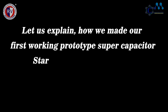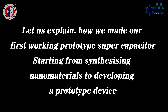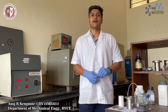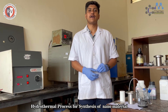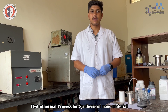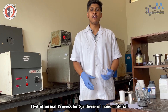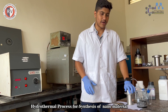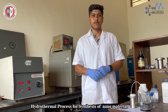Let us explain how we made our first working prototype supercapacitor, starting from synthesizing nanomaterials to developing a prototype device. We have synthesized transition metal chalcogenide-based nanomaterials for our supercapacitor applications. Stoichiometric amounts of transition metal salts dissolved in distilled water along with a chalcogenide source are kept in Teflon tubes, which are placed in an autoclave and subjected to hydrothermal treatment at 180 degrees Celsius for two hours.